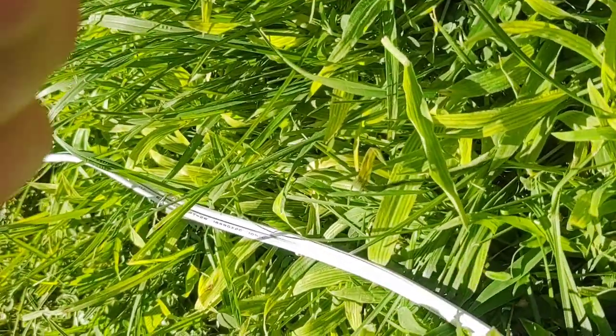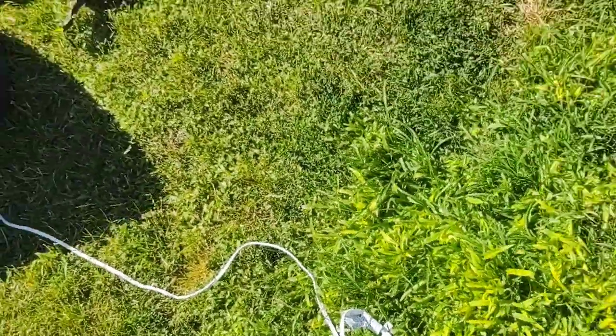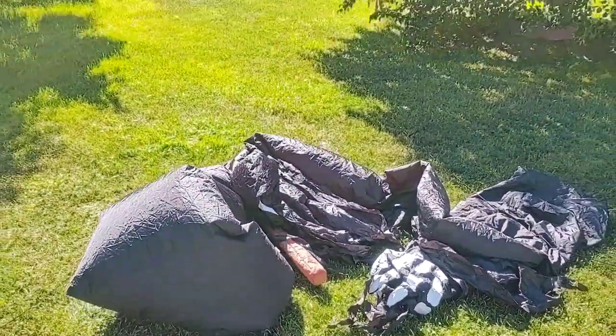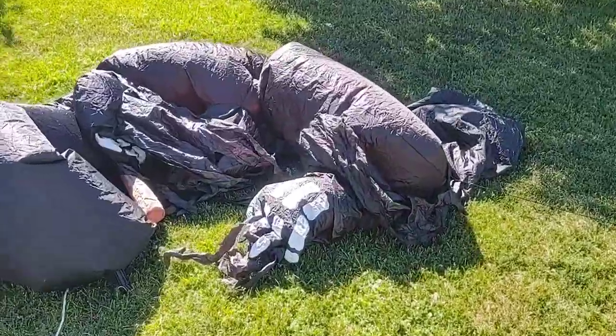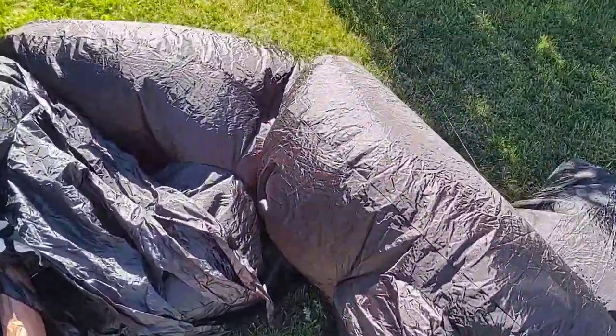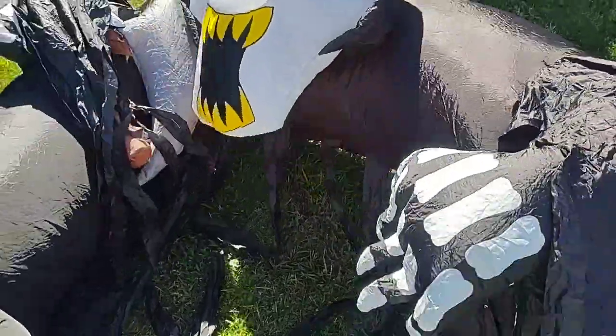Hard to do it one-handed, but here we go. It goes up pretty quickly too. When I tested it last night it went up really quickly on its own, and yeah, it's going up fairly quickly now.